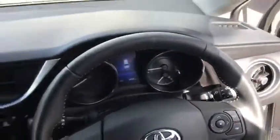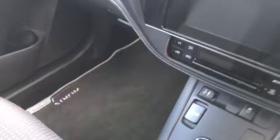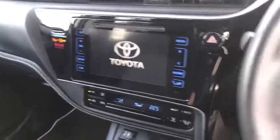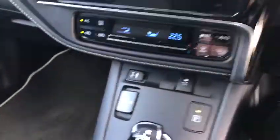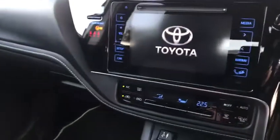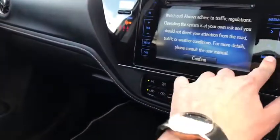It has electric windows front and rear, a multifunction steering wheel, push-button start, air conditioning, USB auxiliary, automatic transmission, cruise control, automatic lights and wipers, a reversing camera integrated into the display, as well as navigation.